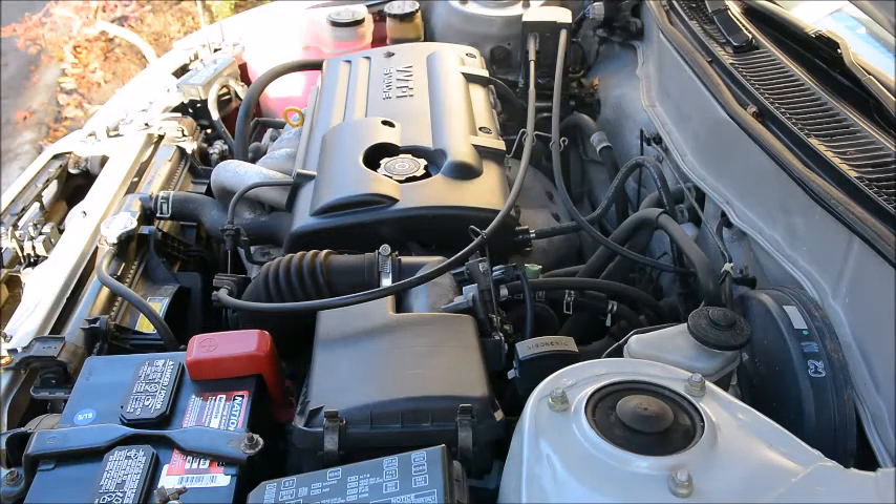This 2000 Corolla has the 1ZZ engine with VVTi, the variable valve timing with intelligence. It's a fairly advanced engine, so there's a number of things that can cause it to have hard starting, stumbling idle, and stalling.